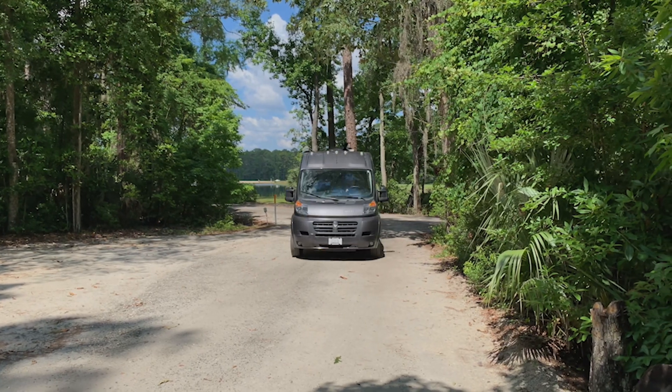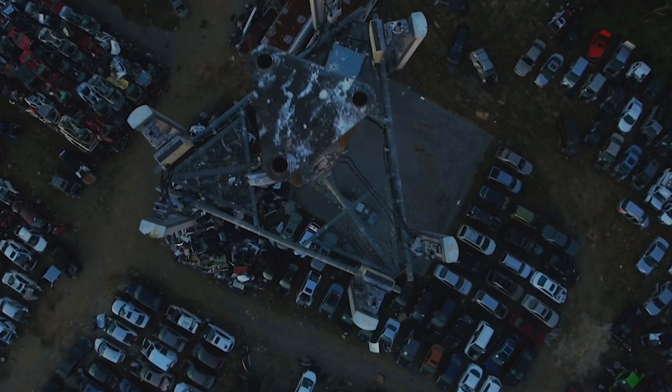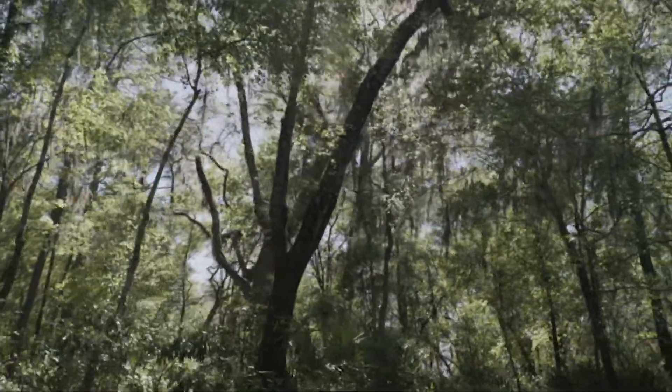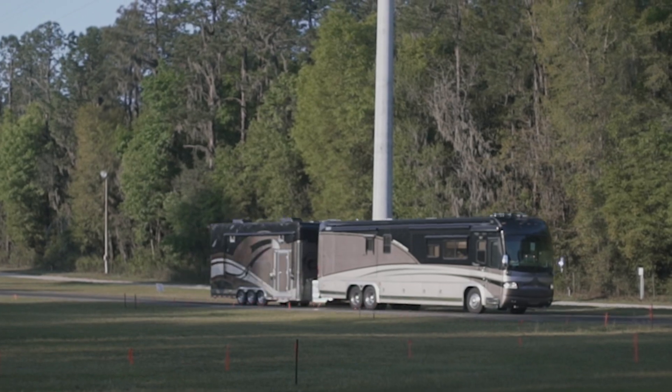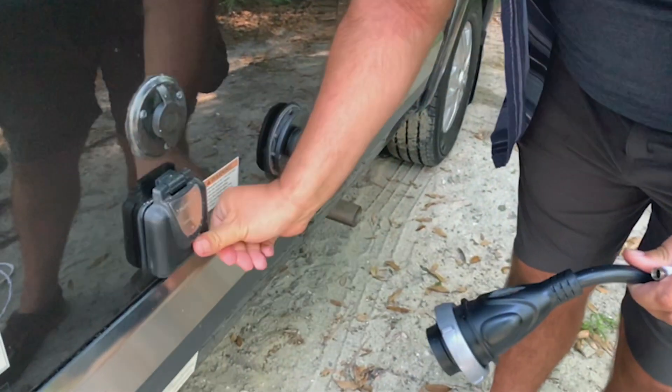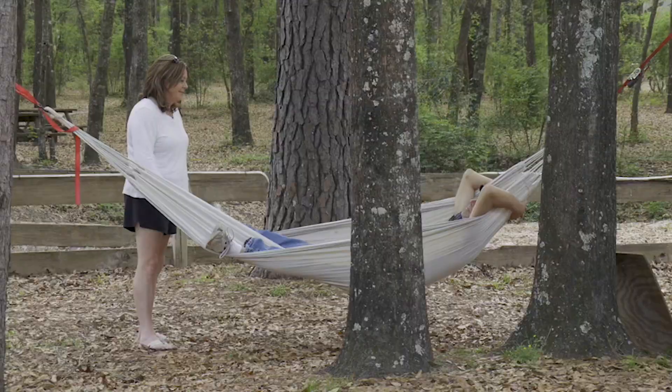When transitioning to a rolling home, it's likely that your internet connection becomes just as free-spirited as your new way of life. But in addition to these tech tips, it's also a smart idea to unplug once in a while, step outside, and just recharge.